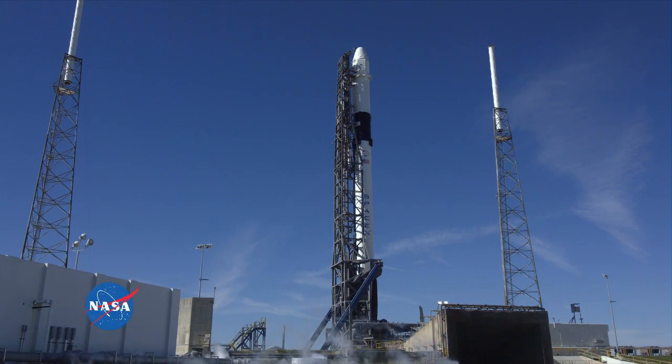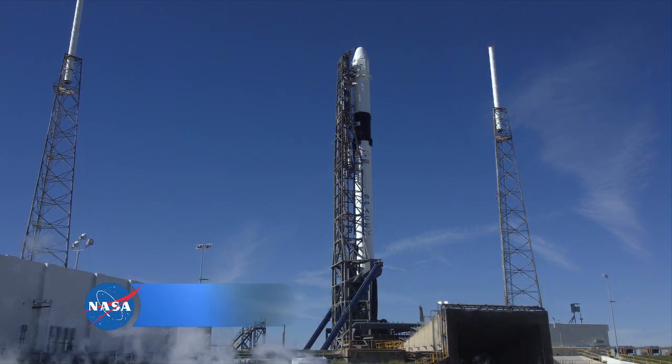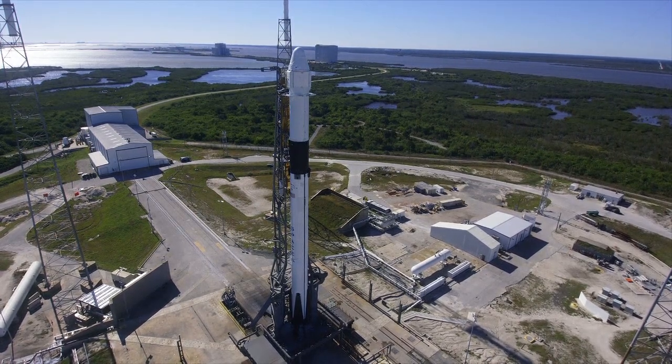You are looking live at a Falcon 9 rocket on the launch pad at the Cape Canaveral Air Force Station in Florida. At 1:16 this afternoon, the aerospace company SpaceX will launch a Dragon cargo spacecraft on a NASA mission to resupply the International Space Station.